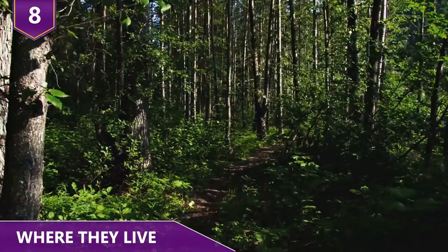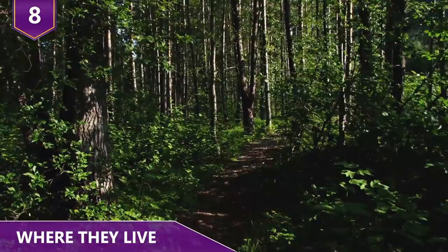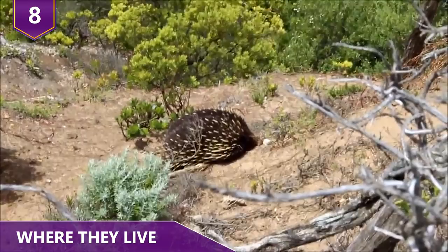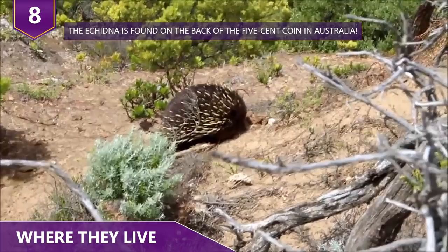Echidnas are found in forests and woodlands hiding under vegetation, roots, or piles of debris. Individual echidnas have large, mutually overlapping territories and are able to tolerate each other fairly well. Being native to Australia, you'd think they love the heat — but quite the opposite is true. Echidnas don't tolerate extreme temperatures well. When summer rolls by, they use caves and rock crevices to hide from the harsh heat.